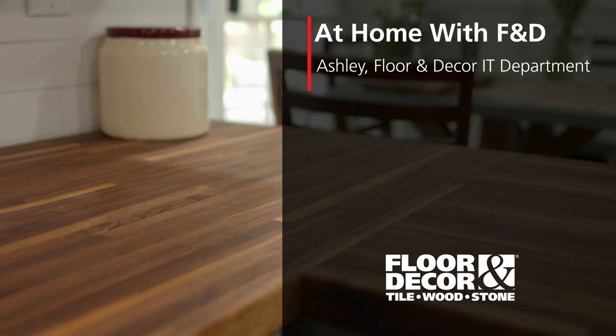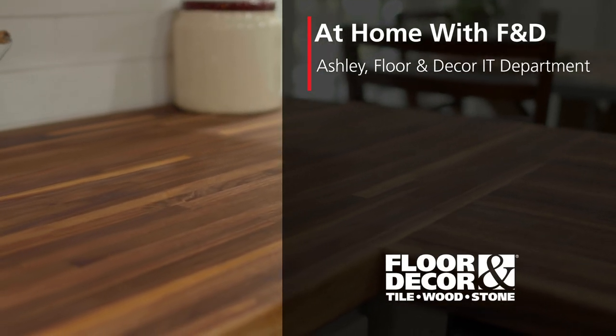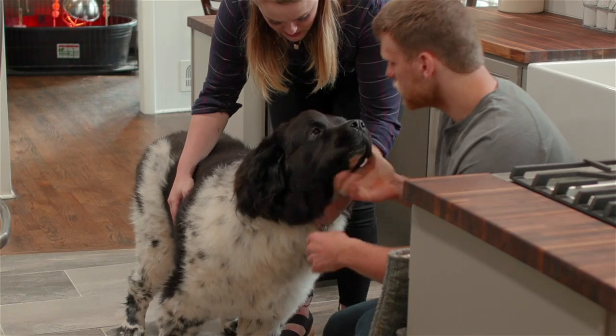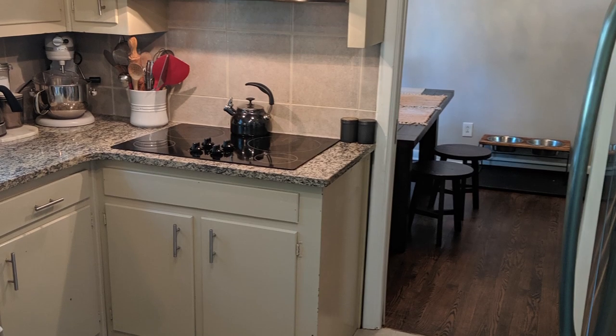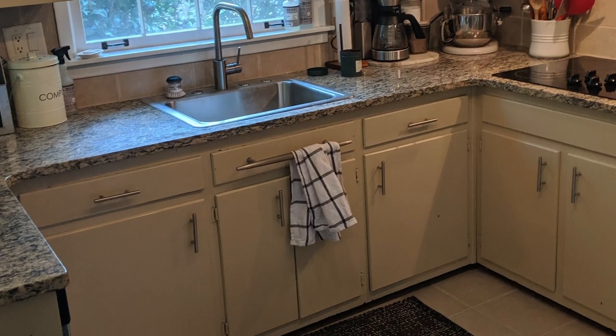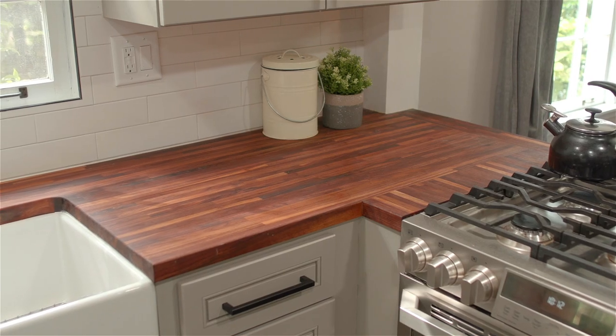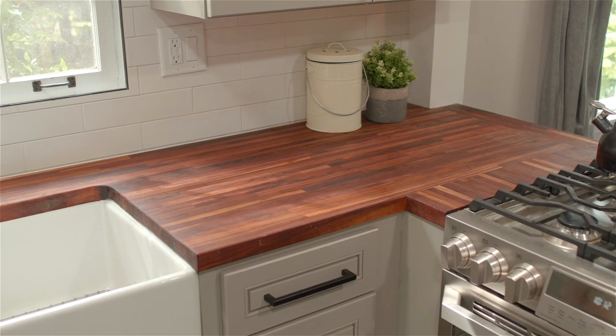I'm Ashley and you're at home with Floor & Decor. We decided to start this project because the house was very outdated, so we really just wanted a big upgrade and have our kitchen match the rest of our stuff too. The first thing we decided on was the countertops.